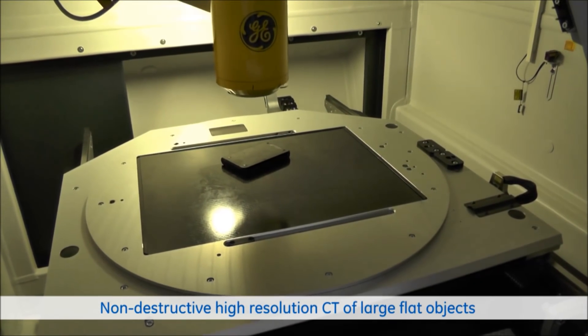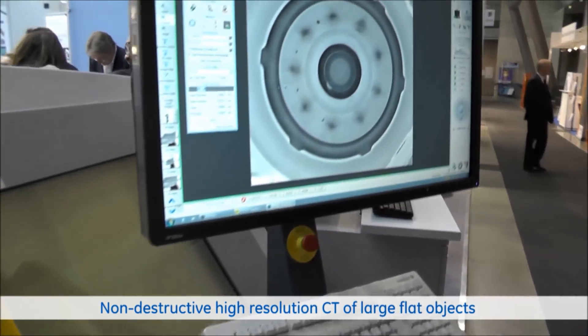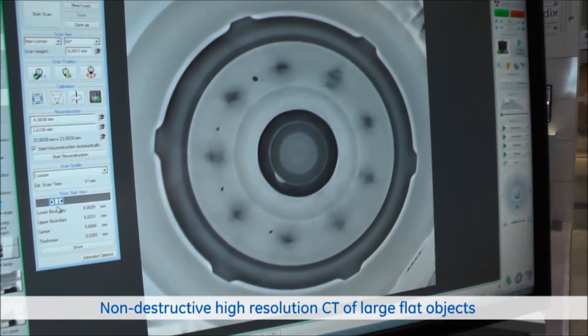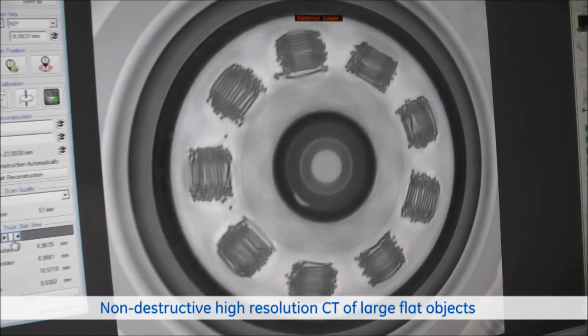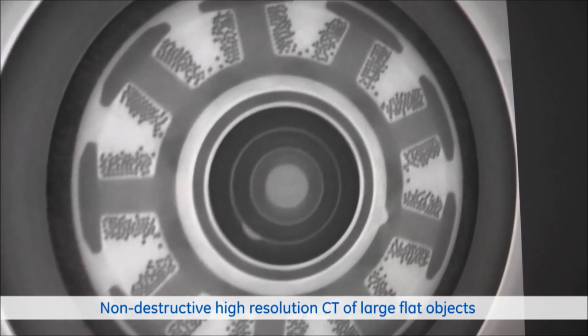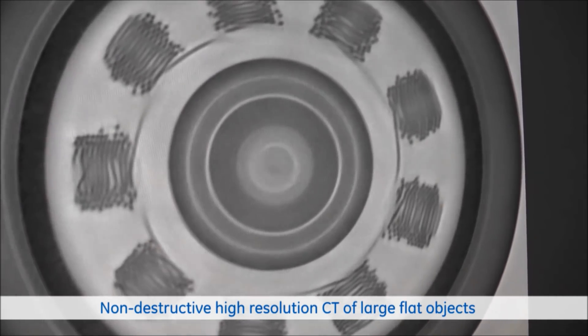When you look at the X-ray image here, you see that we are able to separate individual layers and slice through it step by step. We can follow individual wires in the coils of the motor and see if there is a defect like, for instance, a broken wire.